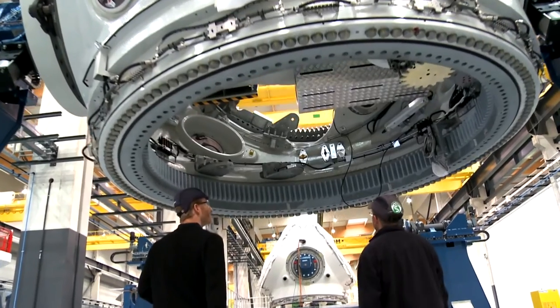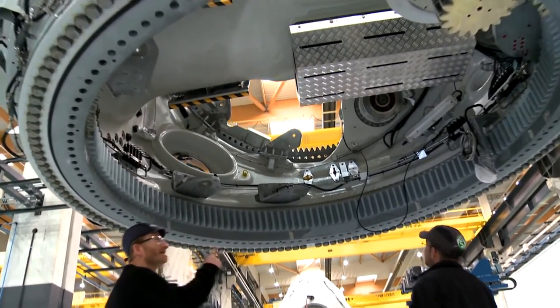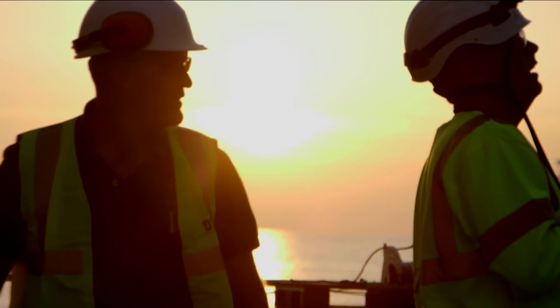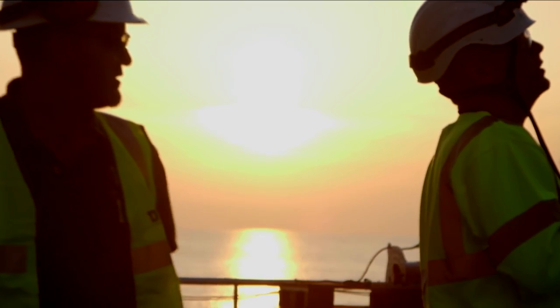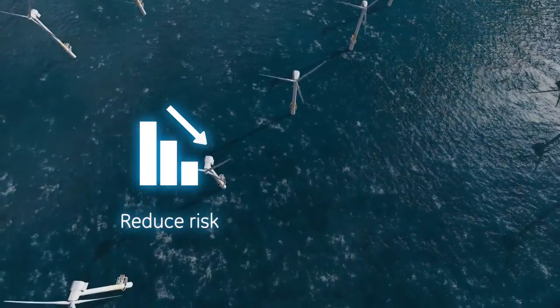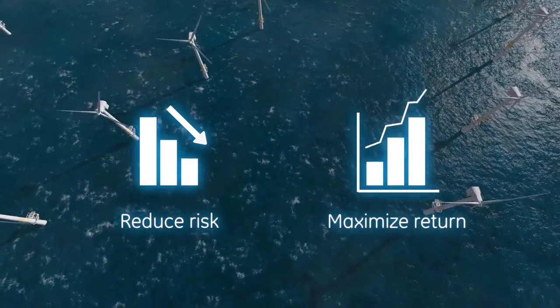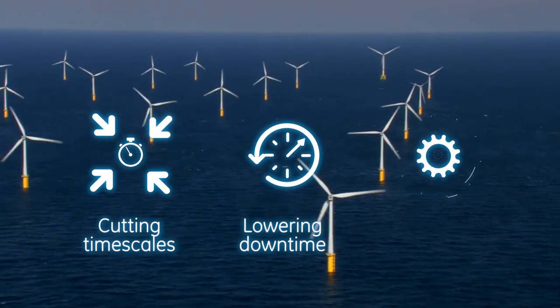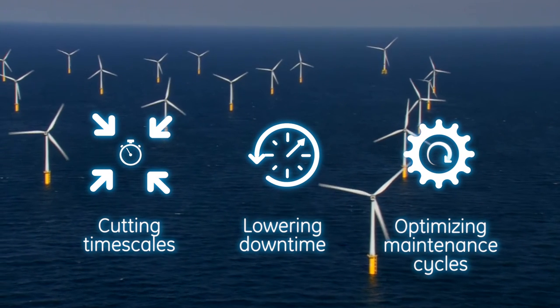At GE, we believe having the right development partner is as vital as having the right technology. Our energy consulting and financing services, extensive local network of engineers, scientists and researchers help our wind partners reduce risk and maximize return, cutting project timescales, lowering downtime and optimizing maintenance cycles.